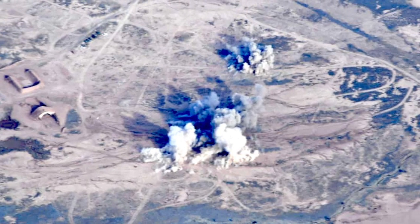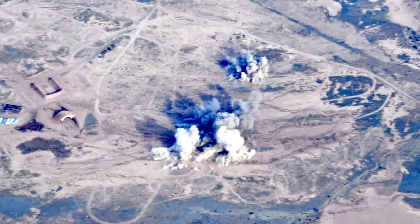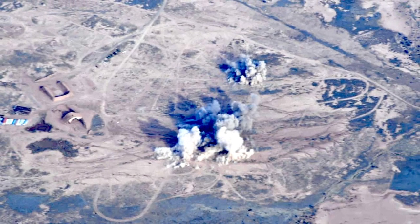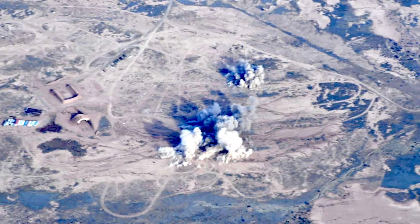In this video, Defense Updates analyzes how the GBU-39 Small Diameter Bomb makes the F-35 Lightning II a deadly adversary. Let's get started.